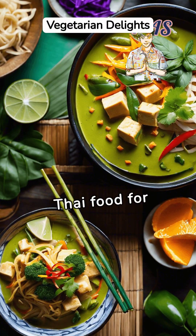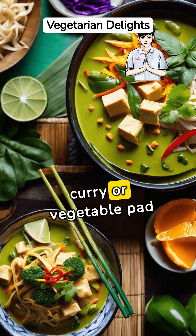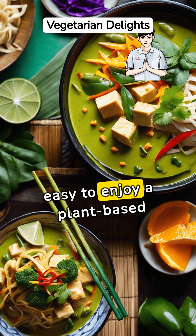Thai food for vegetarians is rich in flavors and nutrition. Dishes like tofu green curry or vegetable Pad Thai offer a balance of protein, vitamins, and minerals, making it easy to enjoy a plant-based meal.